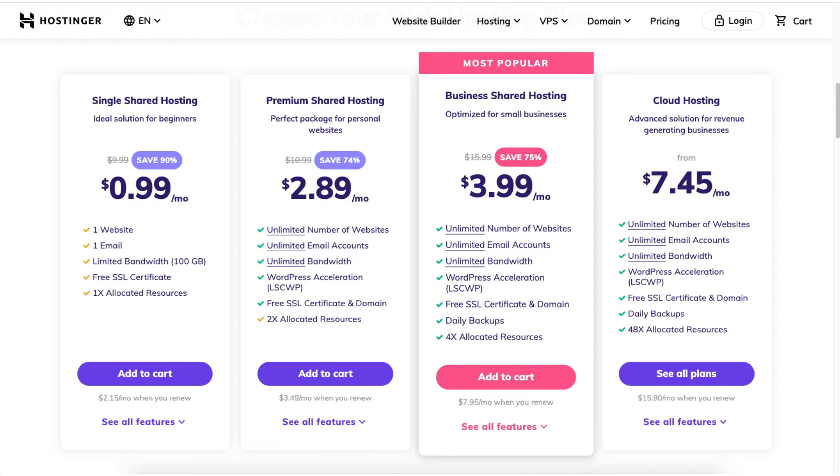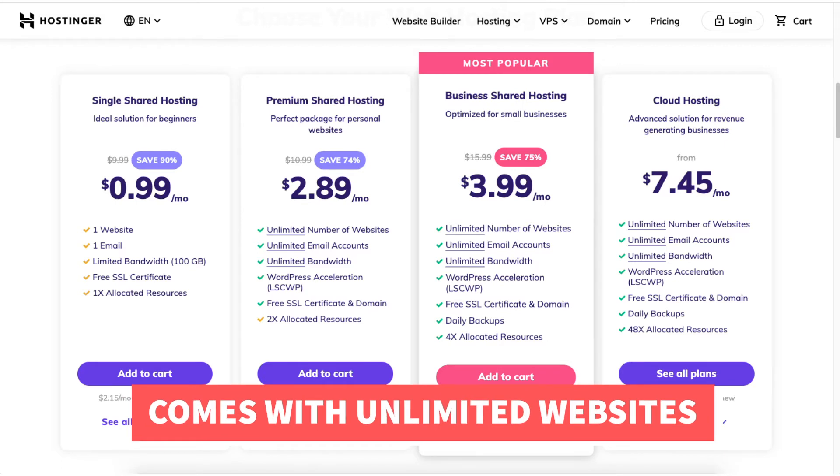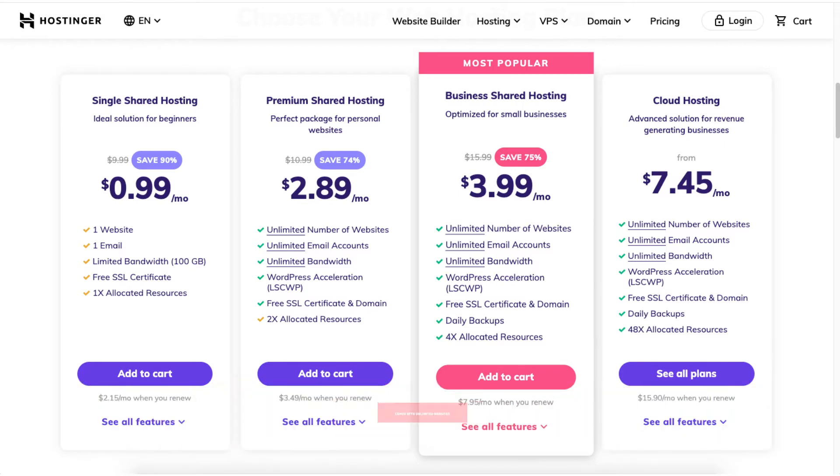Next you will see you can save 74% on the premium shared hosting plan. This plan is good if you have more than one website as it supports unlimited websites and email accounts. The free domain name discount is included with this plan if you choose any of the annual terms. If you choose the monthly option you will get a domain discount but it won't be free.